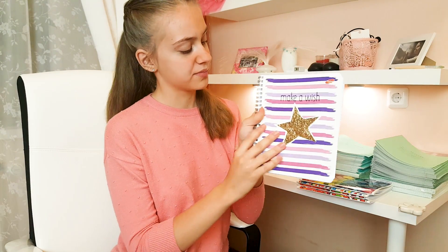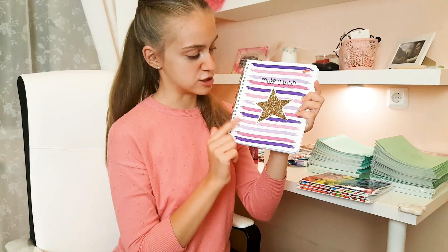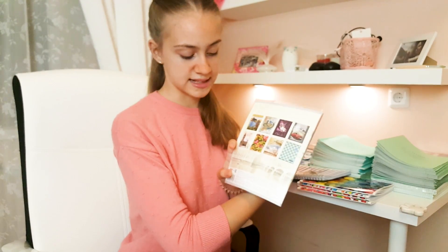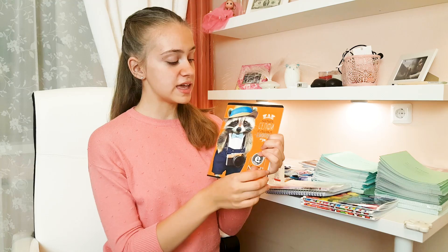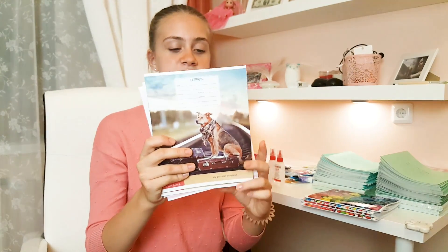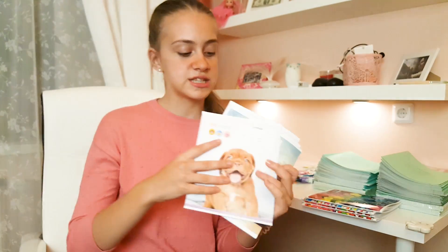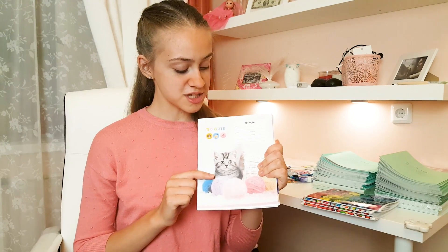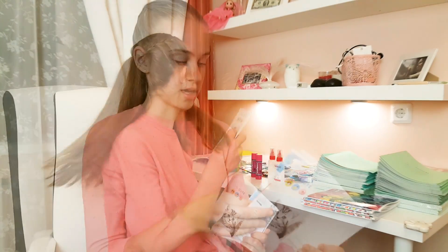Мне очень нравится вот эта тетрадка — она на кольцах в клетку, и здесь 96 листов. Мне очень нравится обложка. Еще я купила вот такую тетрадку — я уже сделала на нее обложку, тоже купила в FixPrice, и она тоже в клетку, здесь 80 листов. Ну а эта тетрадка вот с таким прикольным енотом с фотоаппаратом — 48 листов, листы в клетку. Еще я купила вот такие вот 12-листовые тетрадки: две в линию и две в клетку. Сегодня я еще купила блокнотики.